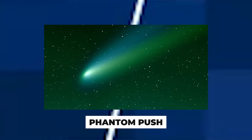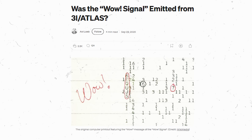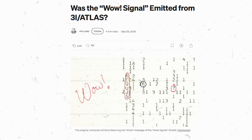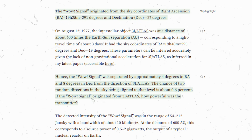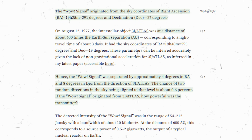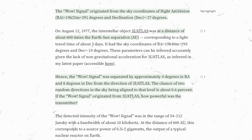The WOW connection — perhaps the eeriest fact of all: 3I Atlas came from nearly the same direction as the legendary WOW radio signal. The WOW signal was a mysterious burst of radio waves detected in 1977, suspected by some to be a sign of extraterrestrial intelligence. This interstellar object entered our solar system from a spot in the sky within just 9 degrees of that signal's source. The chance of that alignment is only about 0.6% — it could be coincidence, or it could be a message finally arriving on our doorstep.